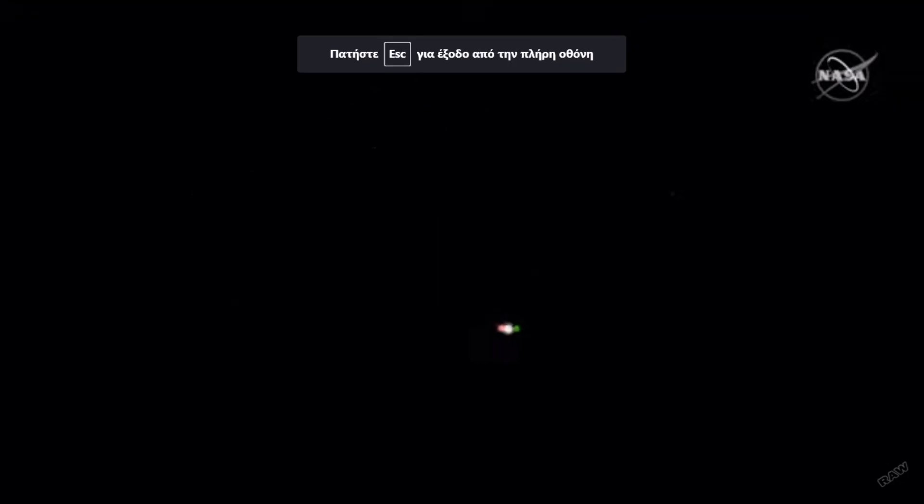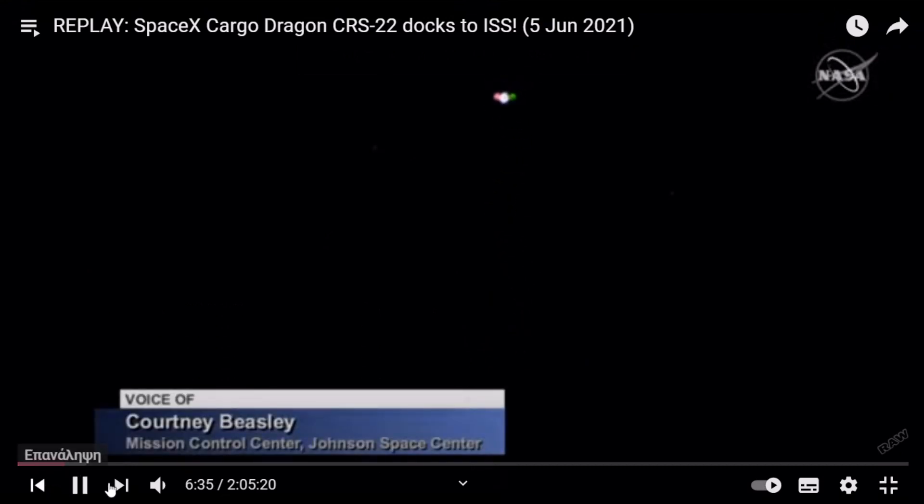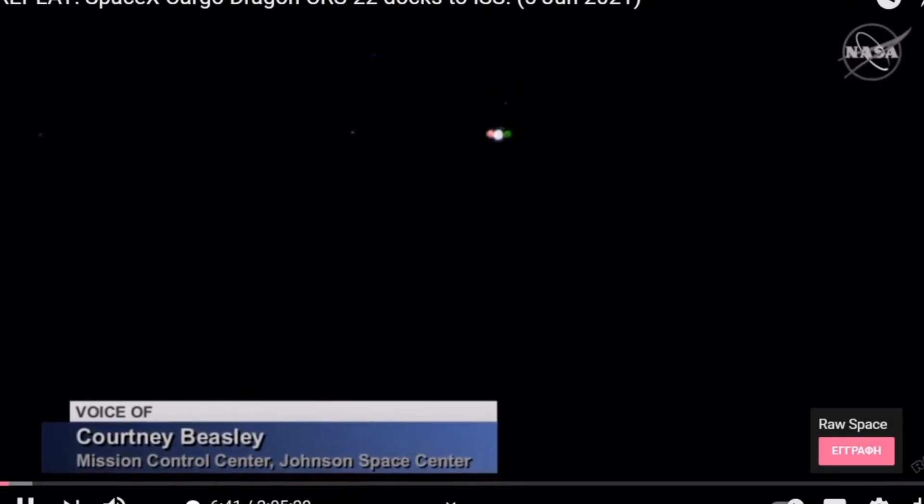Good morning, this is Mission Control Houston bringing you live coverage this morning of the approach and docking of Cargo Dragon to the International Space Station. You are looking live as Cargo Dragon is flying through an orbital nighttime from a high-definition external camera aboard the International Space Station.